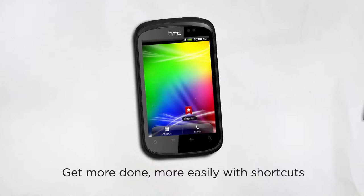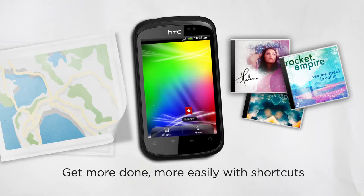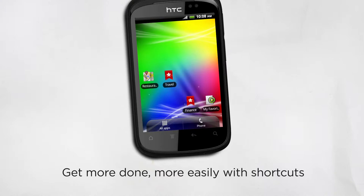With the HTC Explorer, you decide what appears on your home screen panels — whatever you need to jump right into, whether it's a music playlist, a website, or navigating to a location. It's everything you need with one touch.